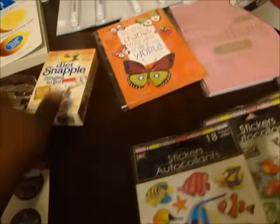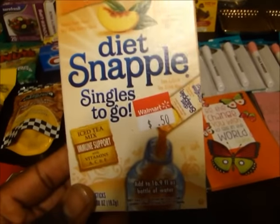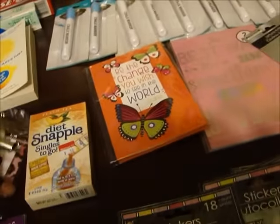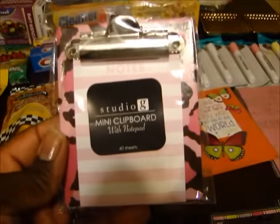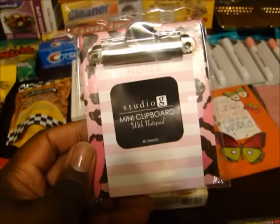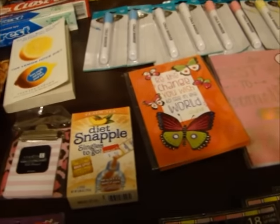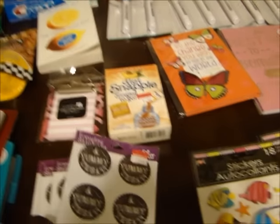The next couple of things I got from Walmart. I just bought this Snapple Peach Tea - it was on clearance for $0.50, so I just got that because I like peach tea. And then I found this cute little mini clipboard at Walmart - it was like $0.97. I thought that was really cute, so I got that. I'll keep that in my purse, but it does have a magnet on there so you can stick it to a file cabinet, refrigerator, or whatever.